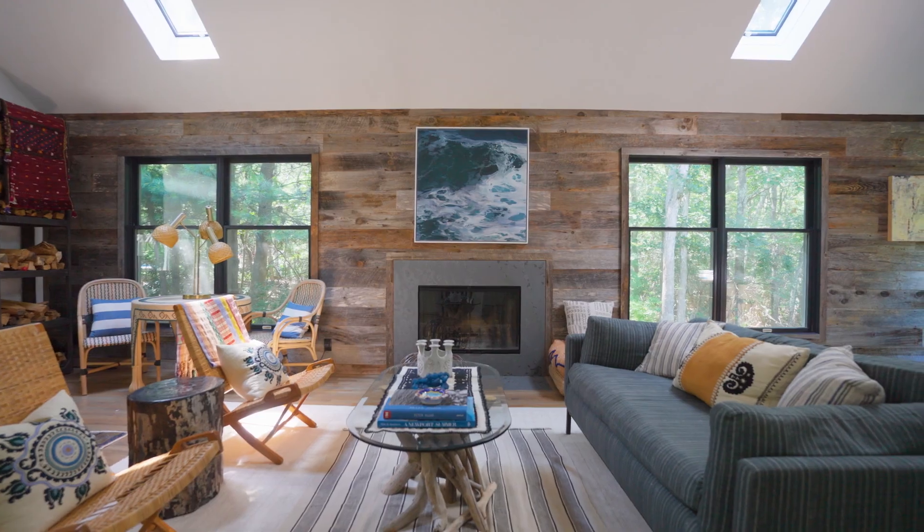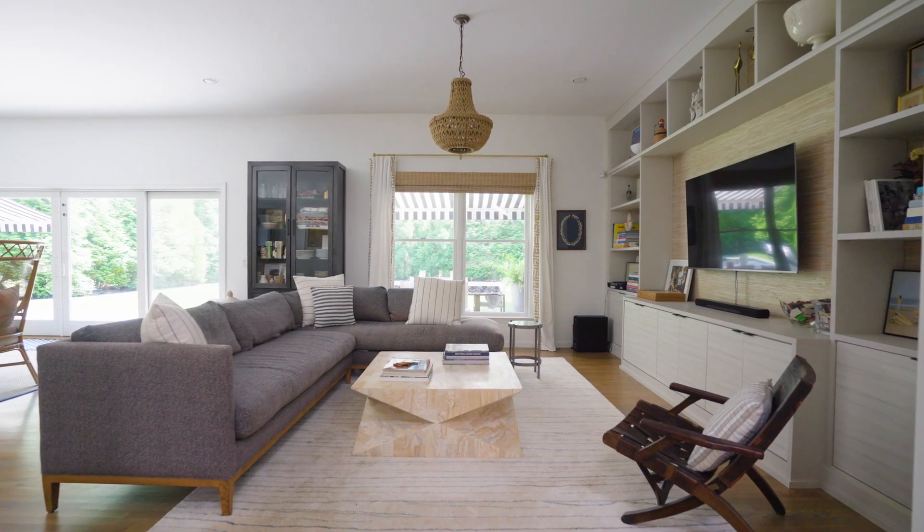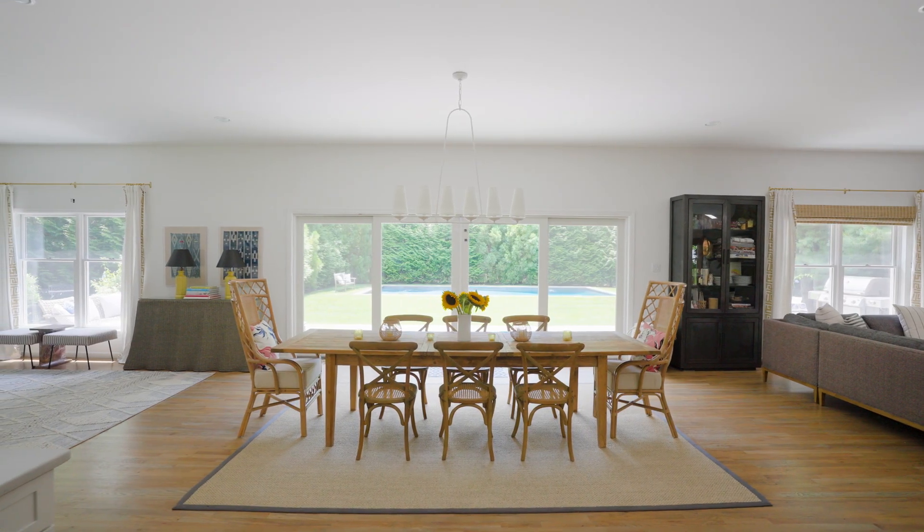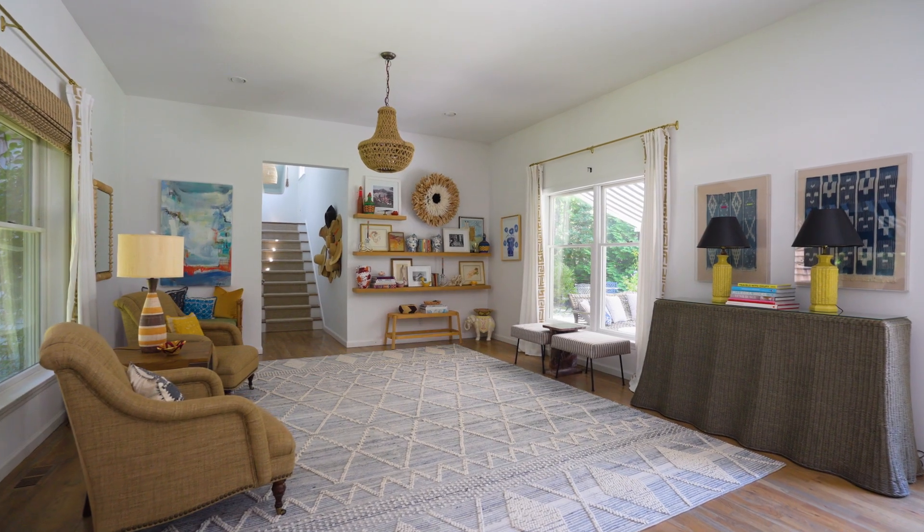The stunning double-height living room with fireplace, den for TV time, massive dining area, chef's kitchen, and views to the beautiful outdoor living spaces are welcoming and inviting.